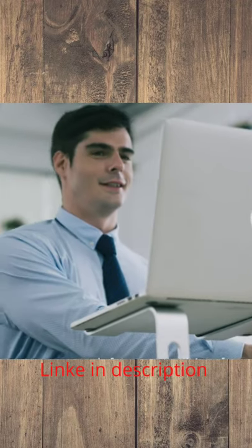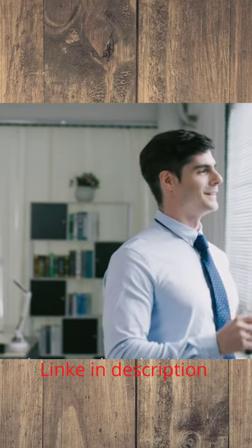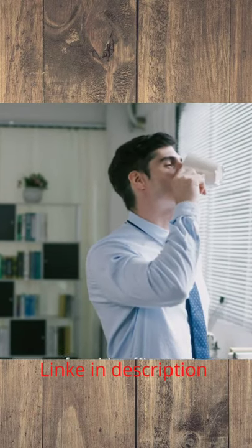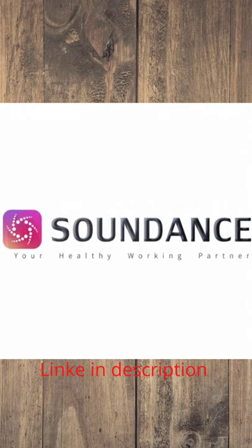SoundDance Laptop Stand prevents your neck from stretching forward, helps you reduce shoulder stress, and creates a comfortable office environment for you. Your healthy working partner.